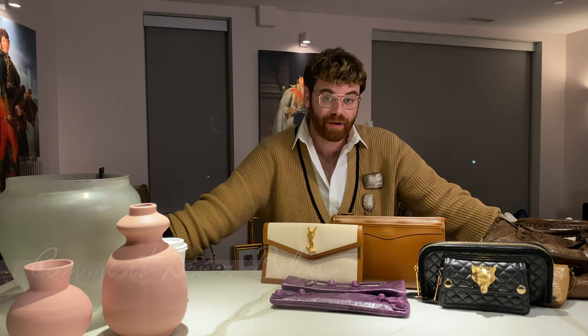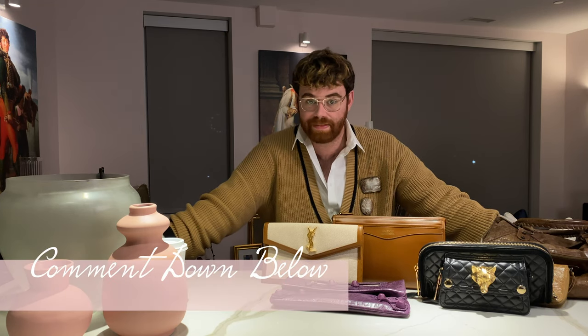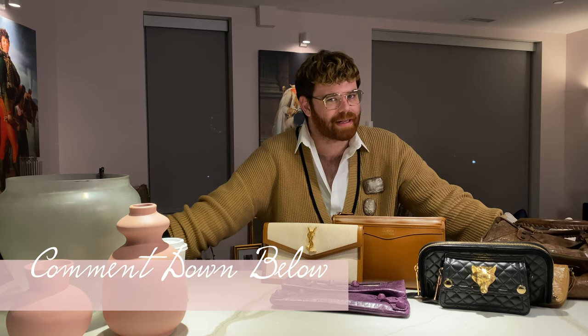Alright guys, so those are my fall favorites from my collection. Let me know what you thought down in the comments — do you want me to do more seasons, maybe do this monthly? Thank you so much for sitting through this video. I hope you're all ready for fall and all the fun things that come with it and spooky season. I hope you guys have a great weekend. I'll see you in the next one. Bye-bye.